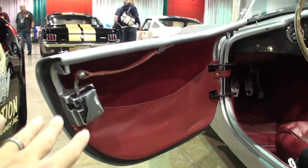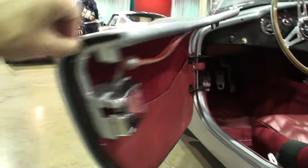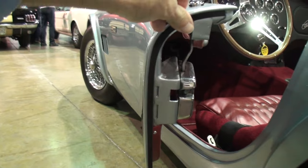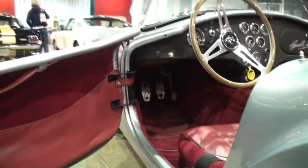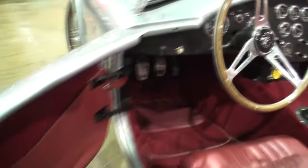We've got the door mechanism here. You talk about a thin door — look at that. That's my thumb right there. It only weighs about 2,000 pounds — 2,000 pounds with 300 horsepower.